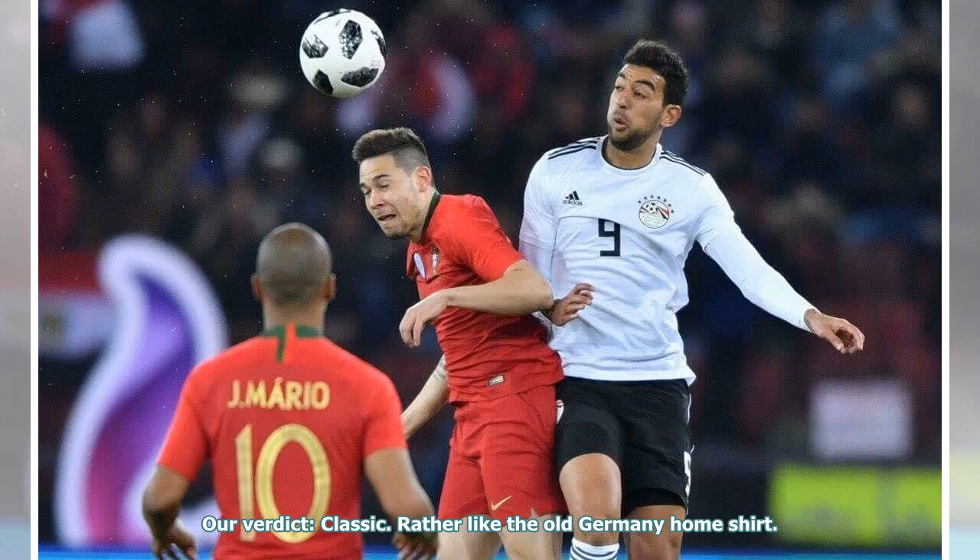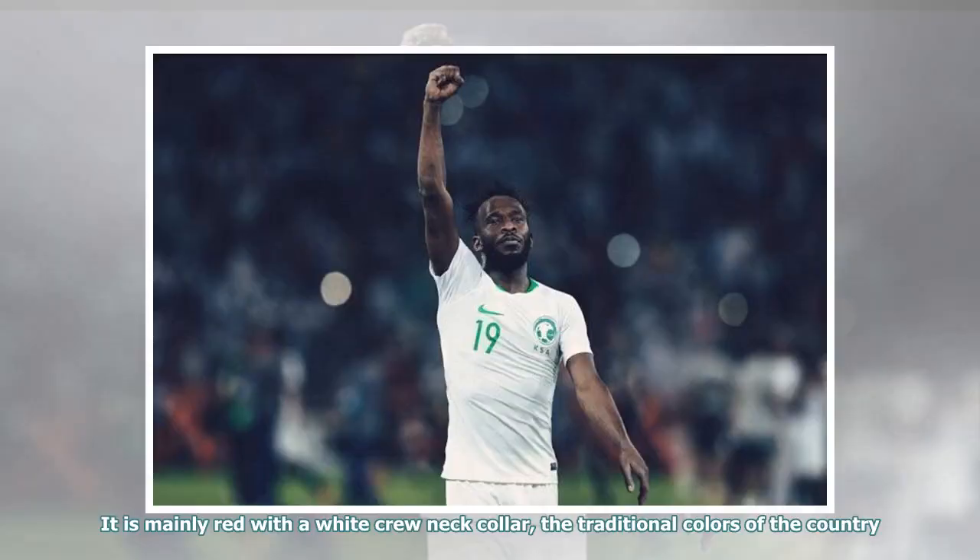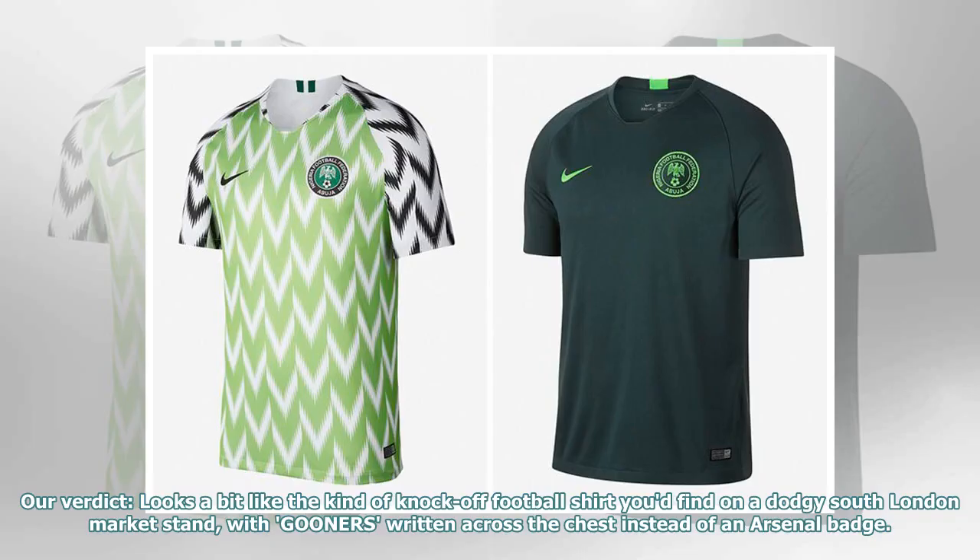Rather like the old Germany home shirt. They say: the Costa Rica home kit features a subtle DNA lines design on the front. It is mainly red with a white crew neck collar, the traditional colors of the country. Our verdict: looks a bit like the kind of knock-off football shirt you'd find on a dodgy South London market stand, with 'gunners' written across the chest instead of an Arsenal badge.